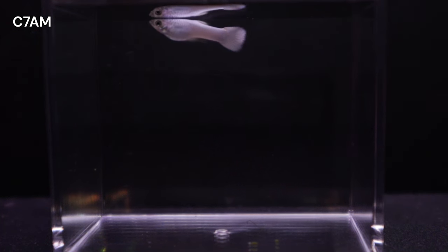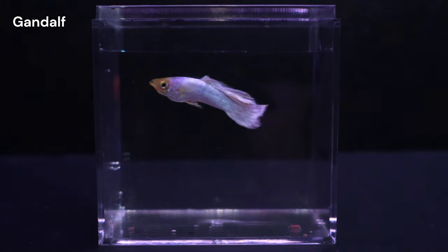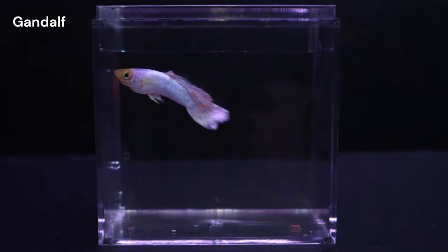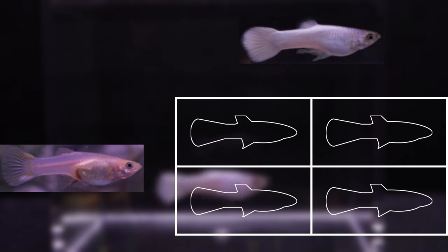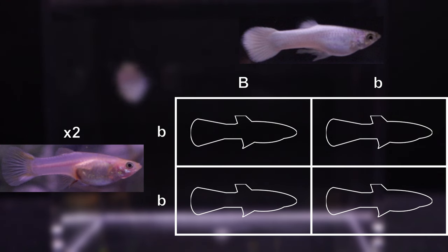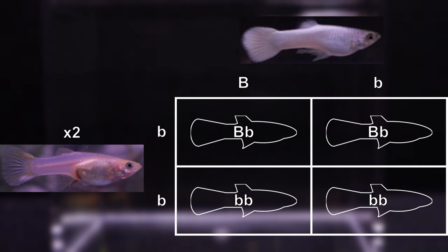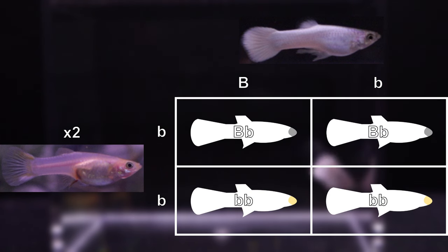Unlike Cross 11, Cross 13 features a gray-based male. His father, Gandalf, was blonde-based, making our male heterozygous for gray. This means we're pairing a heterozygous gray-based male with two blonde-based females. A Punnett square predicts a 50-50 split between gray and blonde-based offspring. This is exciting because it means Cross 13 will likely produce both the typical blonde-based snow white guppies and new gray-based snow white variations, just like my C7A male.